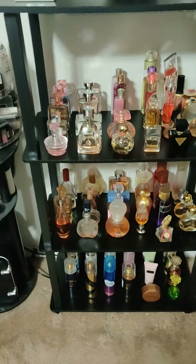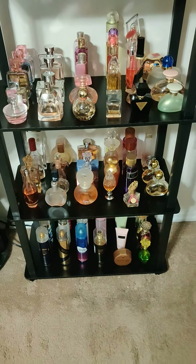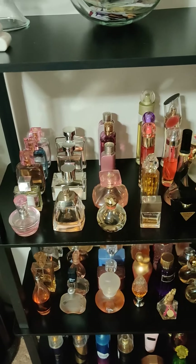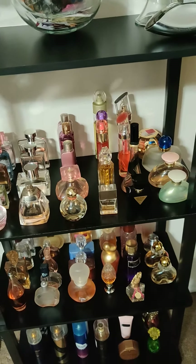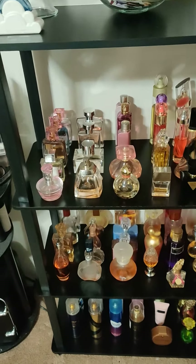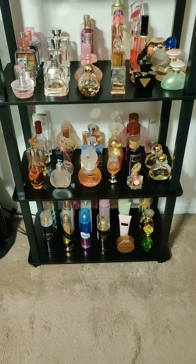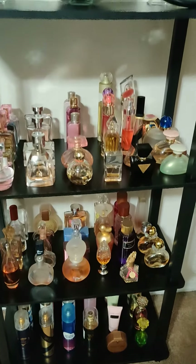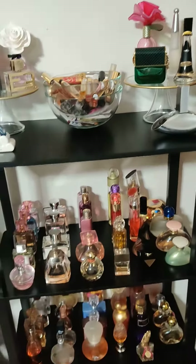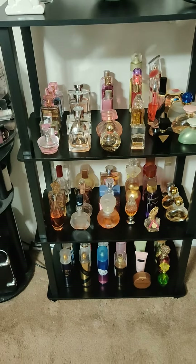I tried to group most of them by designer — the same designers — and then I started grouping them by height and bottle sizes and designs. Some of them are designed similarly but they're by different fragrance designers. I'm so excited how this turned out. Now I can see all the perfume I have, so I won't buy more — even though I do have a thing about smelling good and perfume.